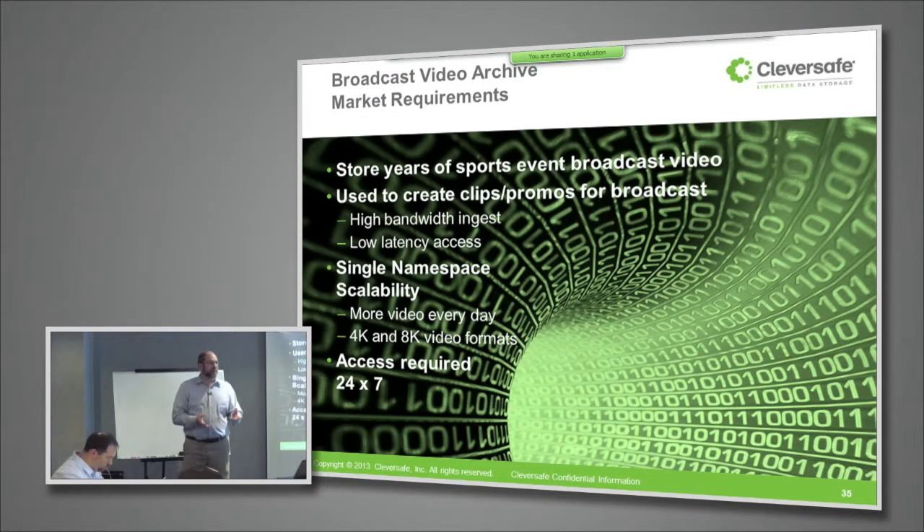They're also very concerned about scalability because each year they're just recording more and more video. They like to have the old stuff around, pull out the classic clips. As video formats change, the amount of data associated with a minute of video is only going up.